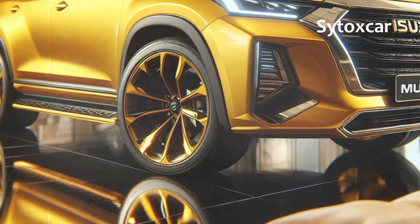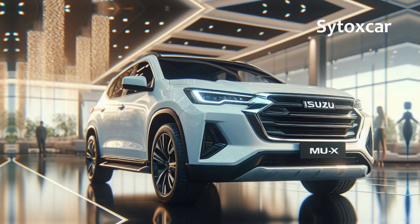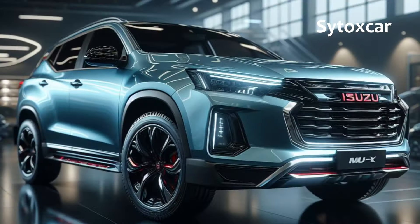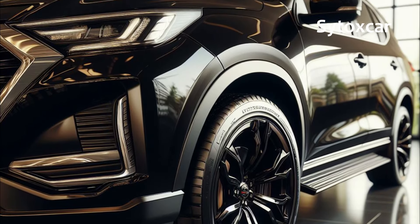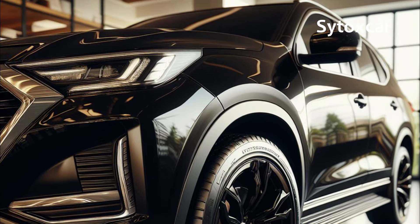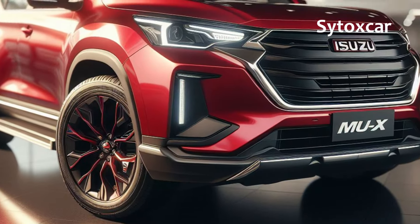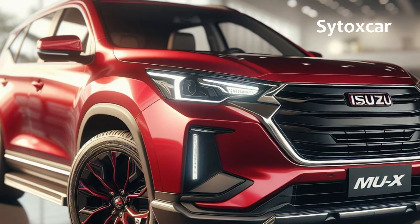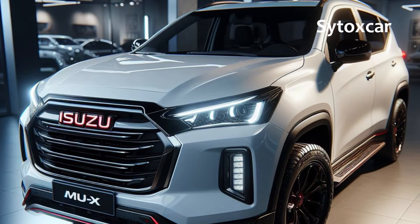Powerful and Efficient Performance: At the heart of the MUX Hybrid 2025 lies a combination of a powerful 1.9L diesel engine and an eco-friendly electric motor. This pairing delivers exceptional performance, ready to conquer any terrain while maintaining fuel efficiency. Additionally, its advanced hybrid technology provides smooth and responsive acceleration, making every drive a pleasure.